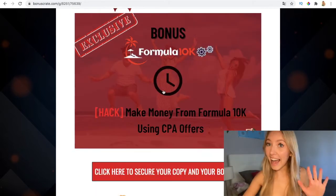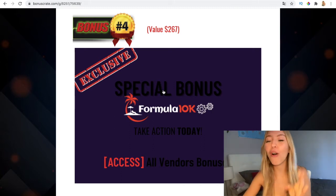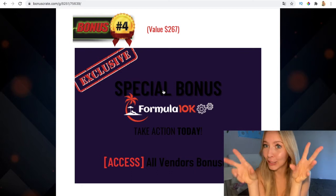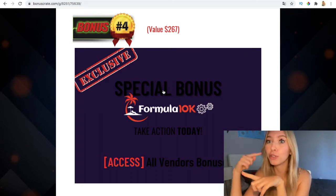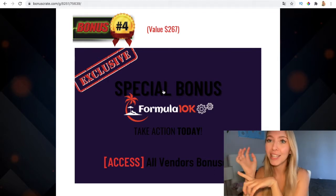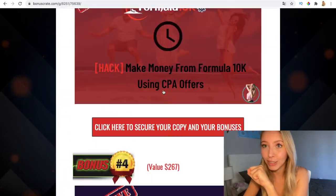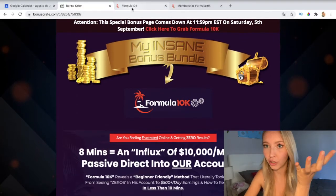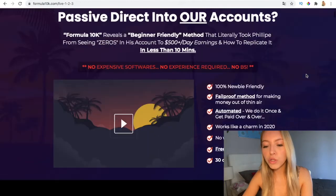My last but not least bonus is a special and exclusive package that contains all the bonuses I just mentioned, plus more, plus all the Formula 10K vendor bonuses. It's very practical and useful. Don't forget to purchase via my link to get those bonuses, because if you don't, you're not going to get anything extra.